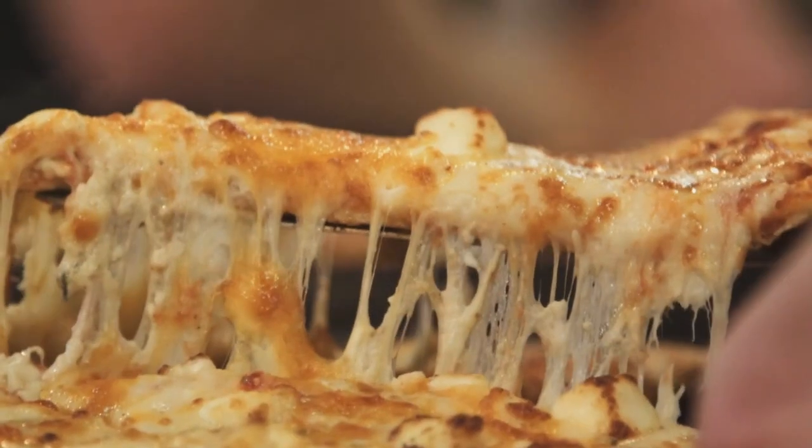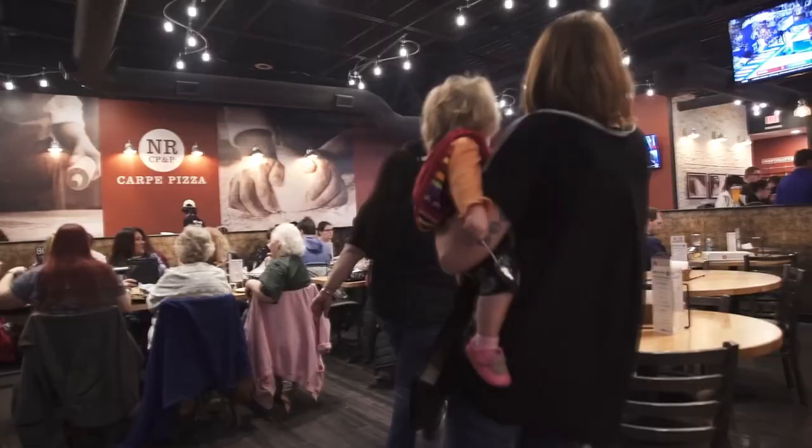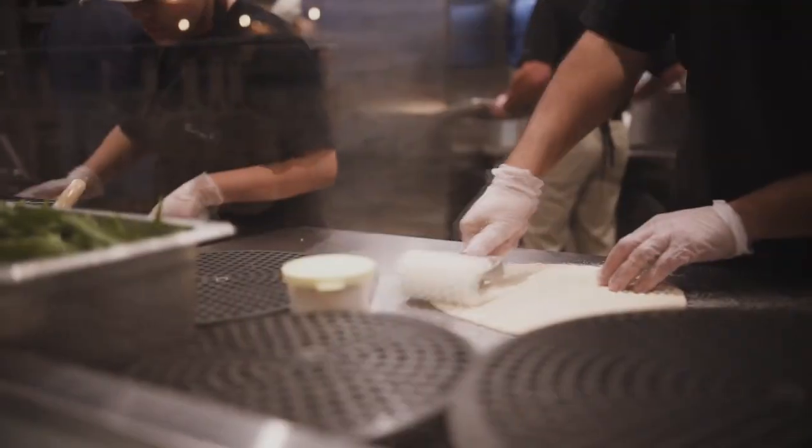Then there's the Sicilian, a pizza so deep and rich it takes a special pan to hold it, and the thick crust is piled deep with their custom-blended cheeses and your choice of toppings.